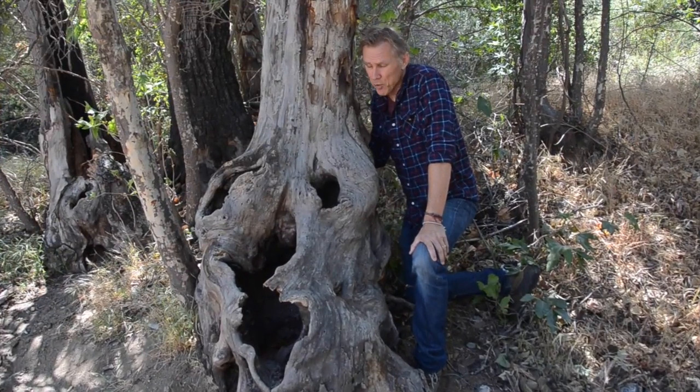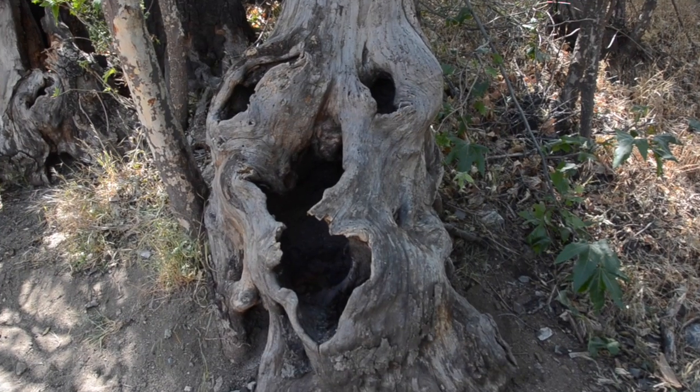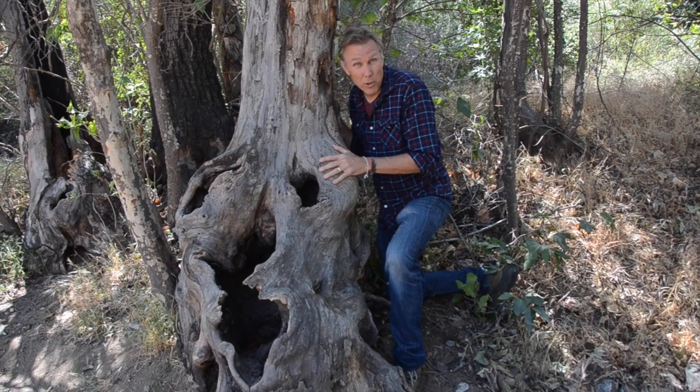This is a very spooky sycamore tree with a very spooky face. The important thing here is this is a dead tree, and a lot of people think maybe dead trees don't have much of a purpose in nature, but this provides a lot of habitat for birds and insects. They love the dead material.